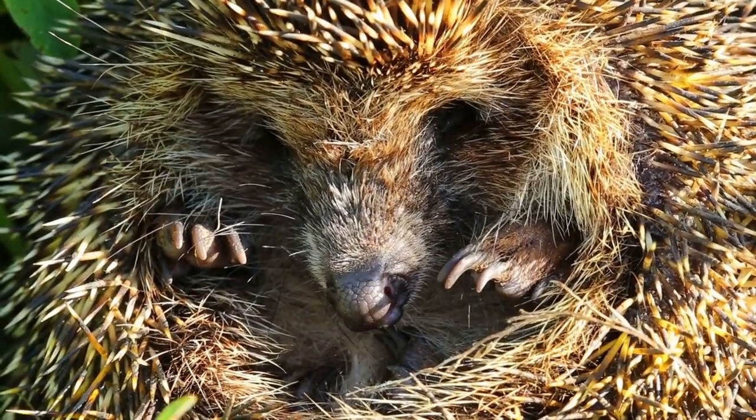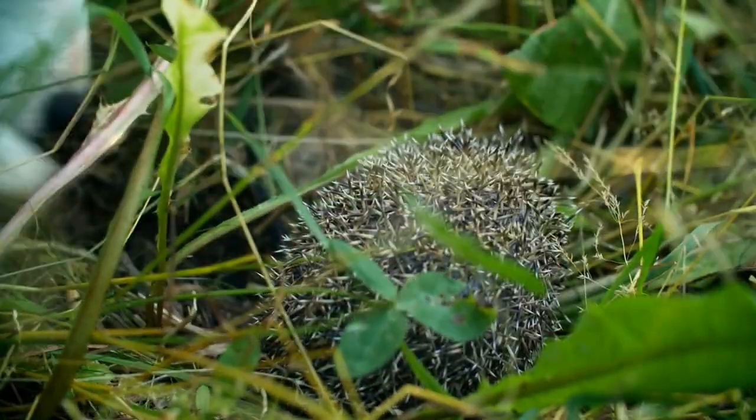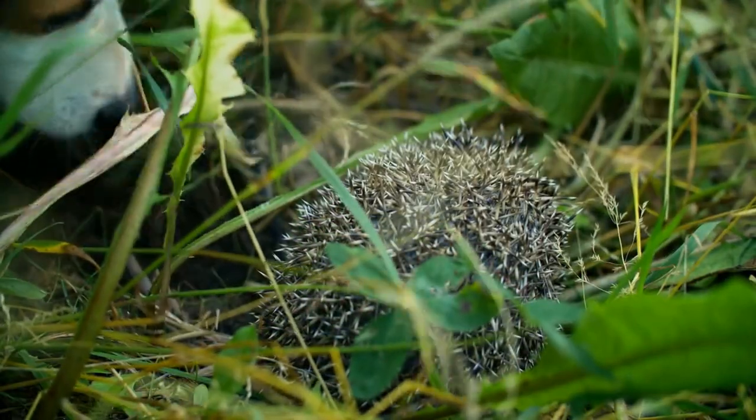Predators. Porcupines have few natural predators due to their sharp quills. However, some predators, such as fishers and bobcats, are able to flip porcupines over and attack their unprotected belly.